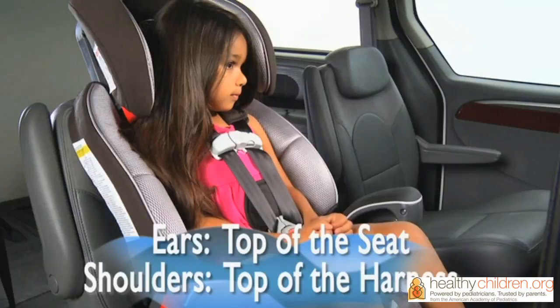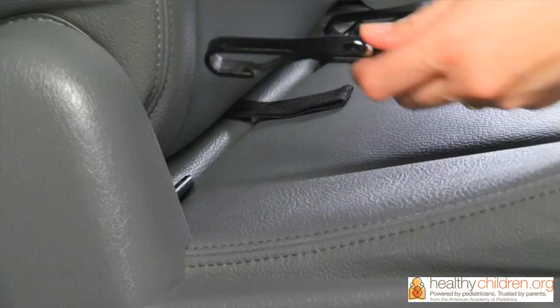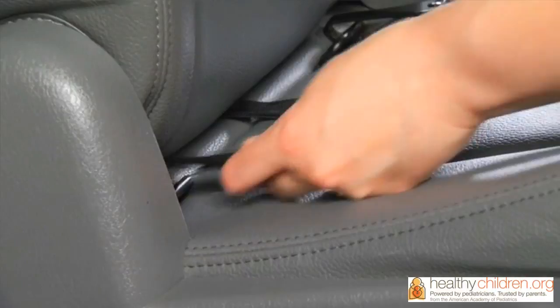Belt positioning booster seats typically are not secured to the vehicle — they rest on the vehicle seat and the seat belt is buckled over the child. Some booster seats have lower anchors that help keep the booster seat from shifting while the child is getting in or out, and prevent the booster from becoming a projectile in the event of a crash.